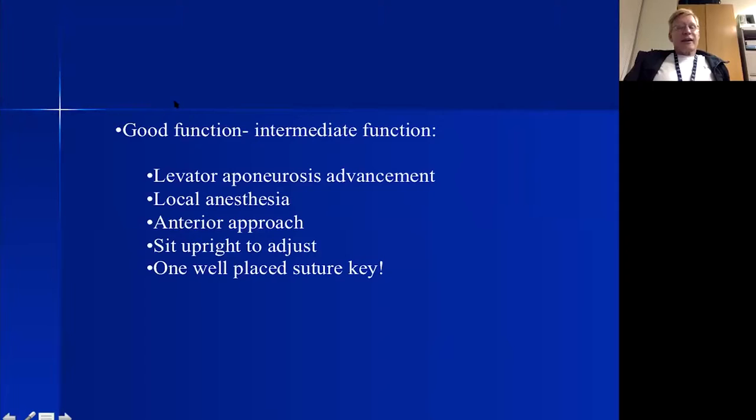If the patient fails to respond to neosynephrine, or if I don't have good function, I instead do a levator aponeurosis advancement: I cut the levator tendon off the anterior surface of tarsus, shorten it, and reattach it to the tarsal plate. I do this under local anesthesia via an anterior approach through the eyelid crease, which allows me to sit the patient upright to adjust lid height and contour.